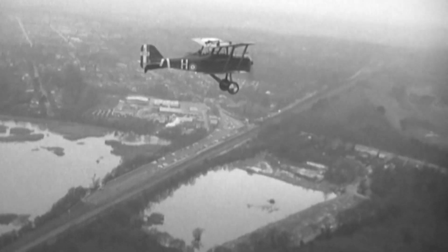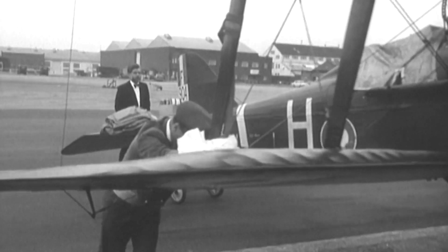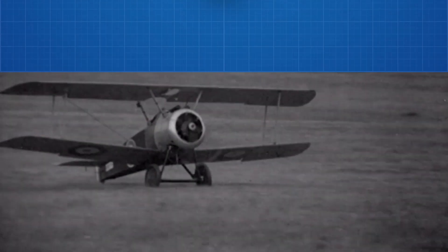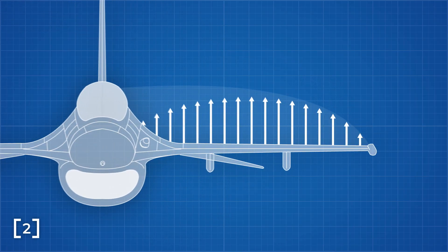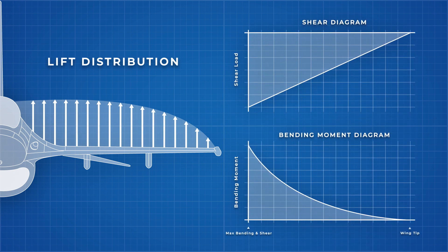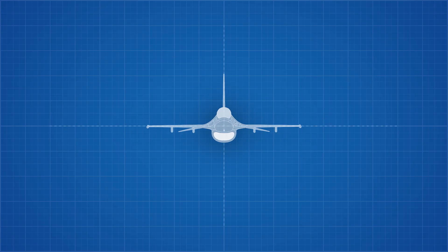Most fighter planes of this era were either triplanes or biplanes, primarily because this offered the structural integrity needed to turn with higher Gs. To understand why, let's first explore the stresses that develop in a wing during level flight. In level flight, the plane needs to generate enough lift to support its own weight. This lift will be distributed along a wing like this, creating a shear load diagram and a bending moment diagram, with the maximum shear load and maximum bending loads occurring at the root of the wing. And this load is multiplied under high G maneuvers.